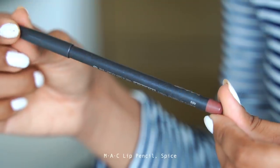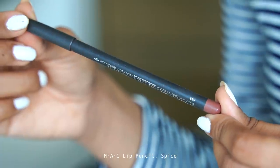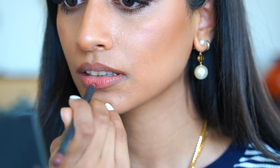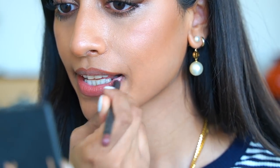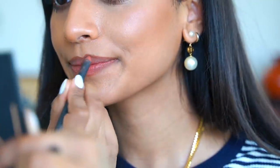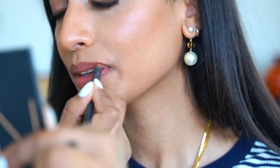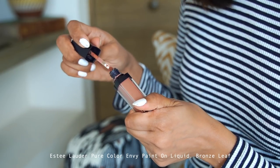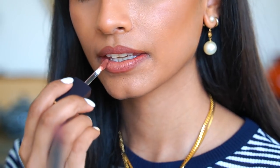To keep in line with the whole neutral makeup look, I'm going for the MAC lip pencil in Spice and I'm going to both outline and fill in my lips. This helps to define the lips and if you want, you can slightly over-line so you look like you have fuller lips. I'm then going in with the Estée Lauder Paint On Liquid Lip in Bronze Leaf and this does not budge all day — it's amazing.